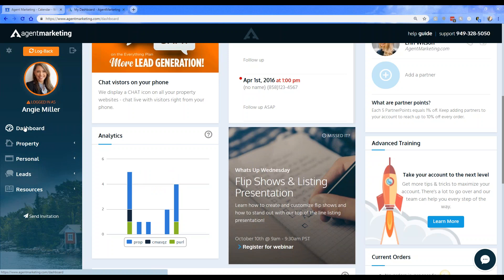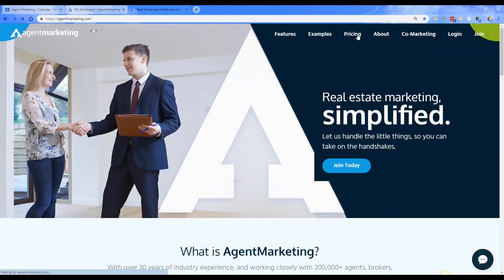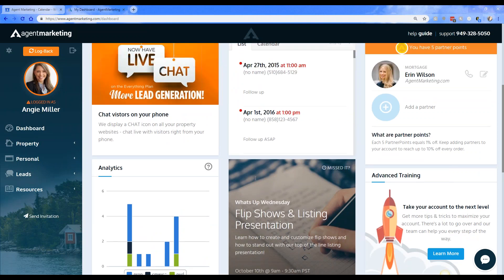We also have a new plan for our agents — it's going to be our $99 plan. Let me go to our pricing page. It's called the 'More Everything' plan, so it does give you free IDX access — data management fees still apply — you get a discount on print material, and it includes up to 25 websites. It's a bit more in depth than the $59 plan, so if you're interested feel free to email me at erin@agentmarketing.com.